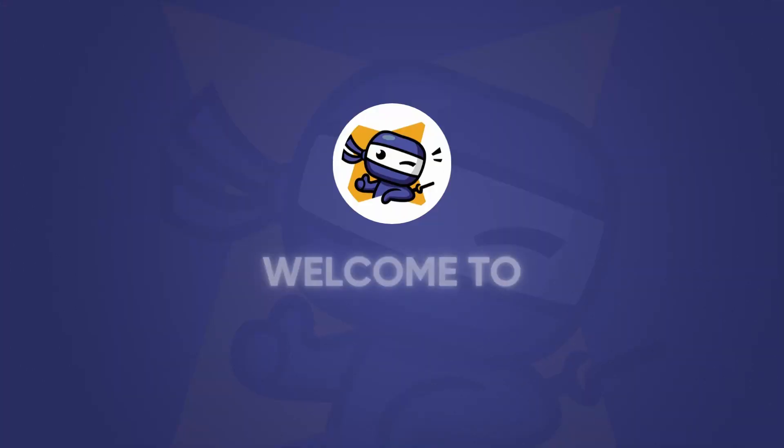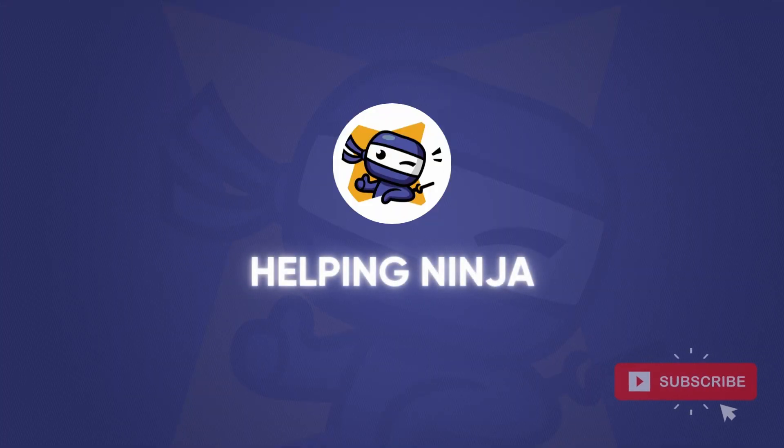Hi there, it's me from Helping Ninja. In this video I'm going to show you what Raspberry Pi is. This year Raspberry Pi is celebrating its 10-year anniversary, from the original Raspberry Pi 1 dating back to 2012, all the way to the Raspberry Pi 4 Model B, which is the latest model in 2022.